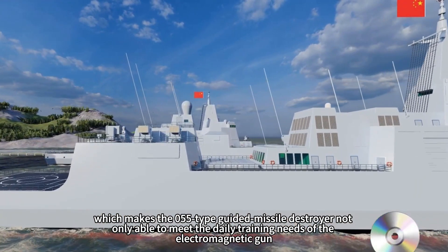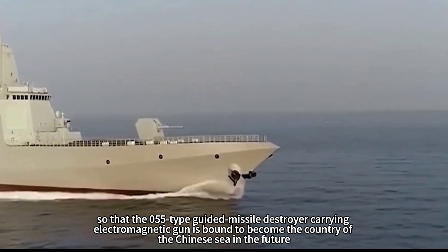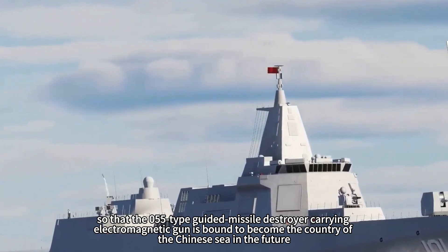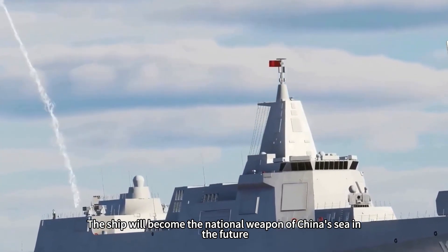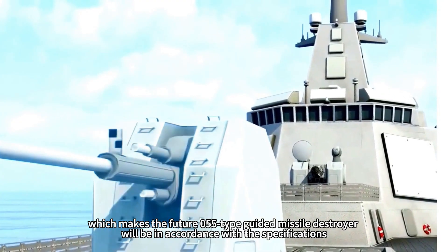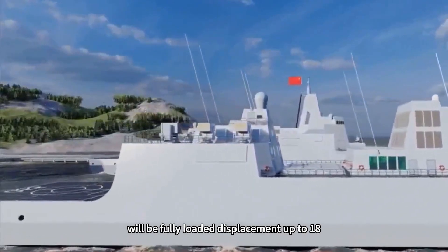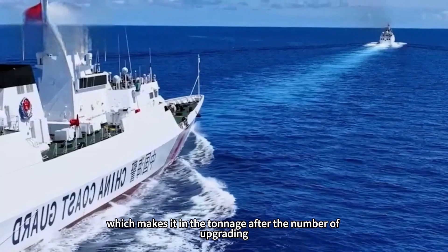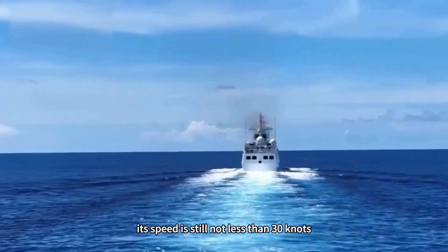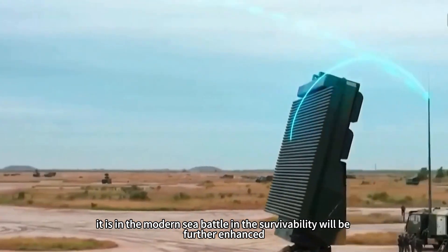This makes the Type 055 guided missile destroyer capable of meeting the daily training needs of the electromagnetic gun and achieving first-class anti-jamming ability. Carrying an electromagnetic gun, the Type 055 is set to become China's premier naval weapon. With its full load displacement reaching 18,000 tons and relying on sound hull design principles, its speed will still not fall below 30 knots, and its survivability in modern sea battles will be further enhanced.